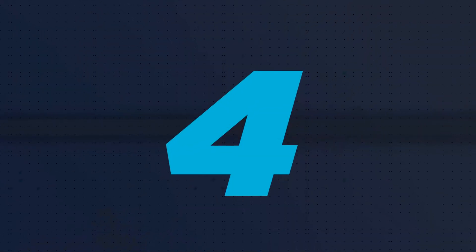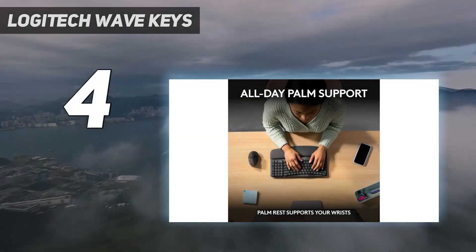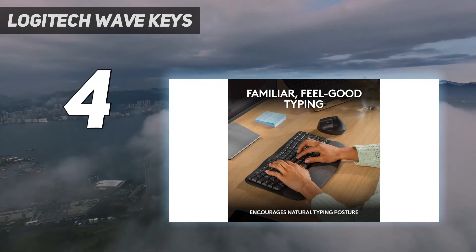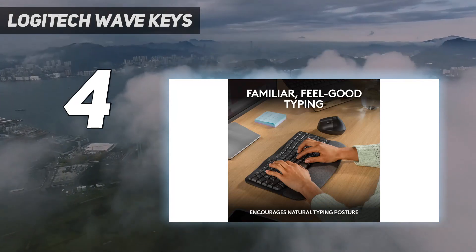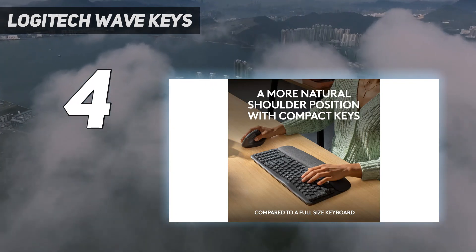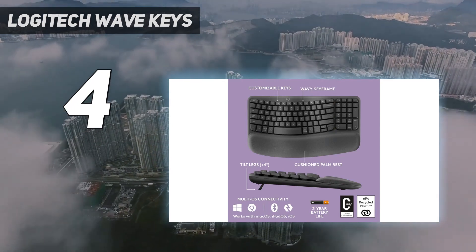Coming in at number 4: the Logitech Wave Keys. The Logitech Wave Keys shares some things in common with our top overall pick, the Logitech Ergo K860, but it's much cheaper. Its undulating design is less pronounced, making the Wave Keys a more traditional keyboard than the K860.